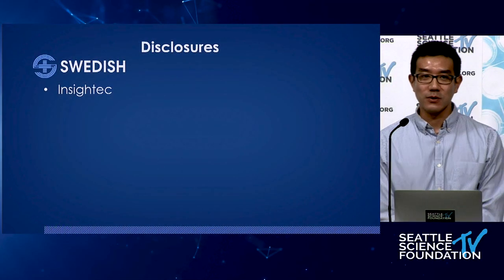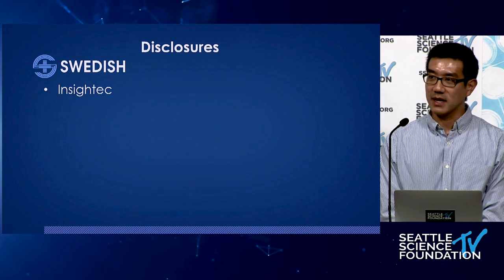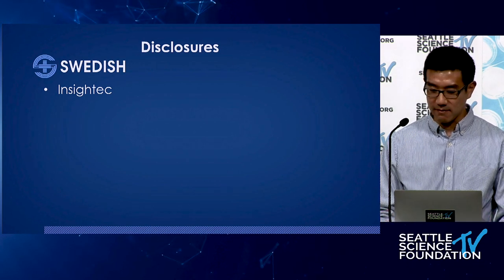One disclosure of note: in the past I have done consultancy work for Insight Tech. They are the company that makes the ultrasound device.